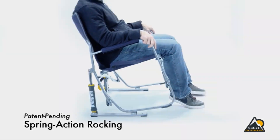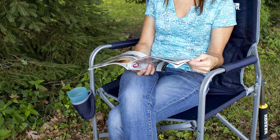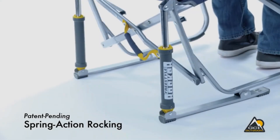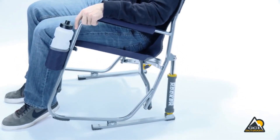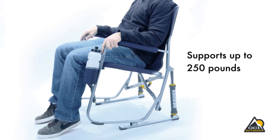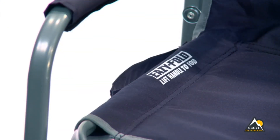Padded armrests, a mesh backrest, and a built-in beverage holder enhance the overall comfort and utility of the chair. What sets this camping chair apart is its patented Spring Action Rocking Technology, allowing users to enjoy a smooth rocking motion on various outdoor surfaces. Whether you're camping, attending a sports event, or simply relaxing in your backyard, this folding rocking chair adds an extra layer of comfort and enjoyment to your outdoor experience, making it a fantastic choice for a rocking camping chair, rocking sports chair, or rocking lawn chair.